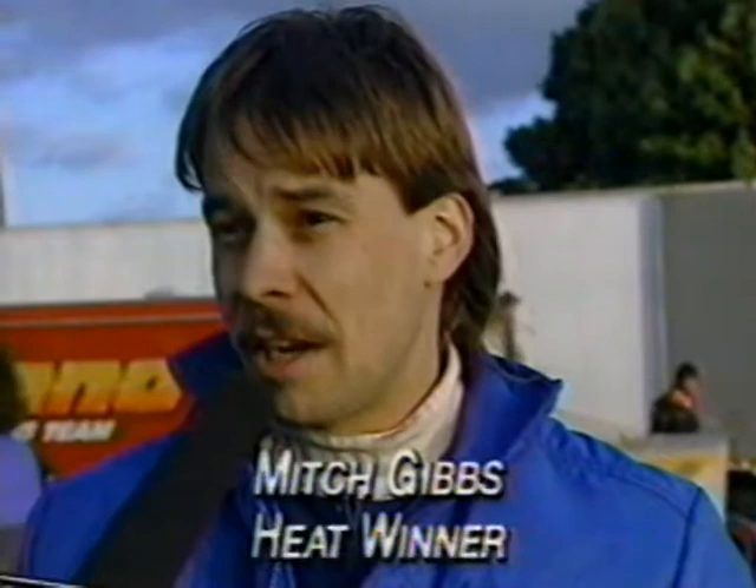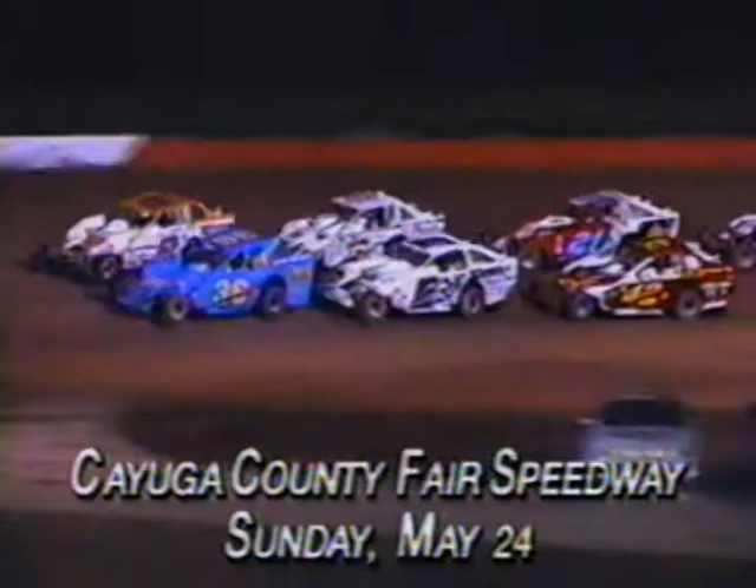If the outside groove stays smooth and there's a decent cushion, we'll run outside. Because like last week, when there's a high brim up there, we'll have to run down low. Come feature time, Marty Conlon in the Stone Travel 36 had Bob McCready as his dancing partner on the front row as the field took the green flag for this 35-lap modified feature contest.